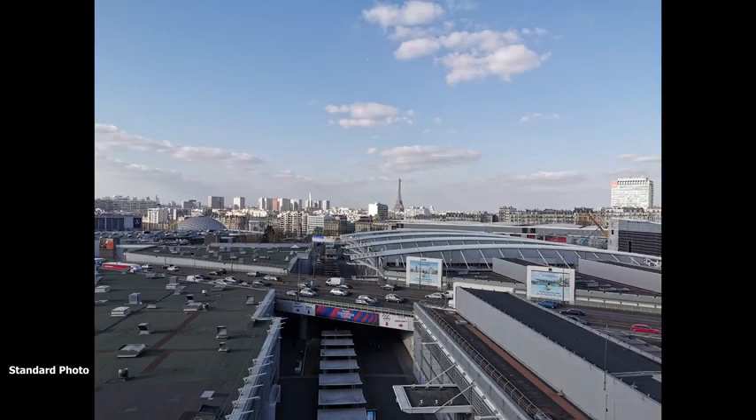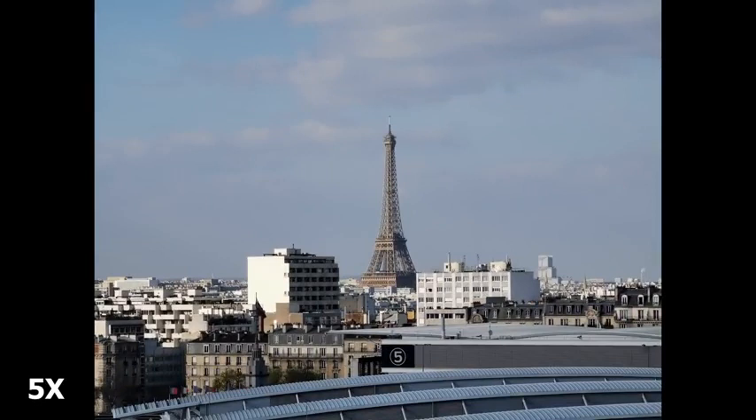We kick things off with a view of Paris shot with the standard lens. You can see the Eiffel Tower in the distance — a daylight photo with a lot of detail all around. It's a really nice shot. Since the Eiffel Tower is there, we're going to zoom in closer to the tower itself. This is a 5x zoom shot. You can see the Eiffel Tower quite clearly, nice detail of the rooftop, you can see the number 5 on the building, and all the surrounding buildings are quite detailed. This is a daytime shot, so it looks really nice.